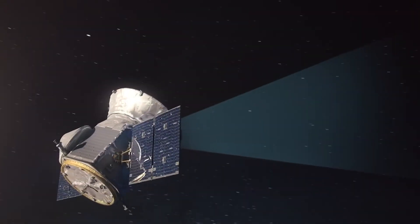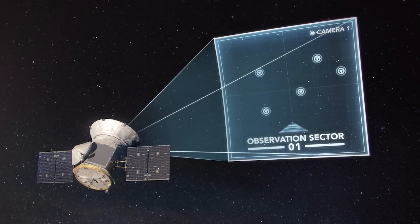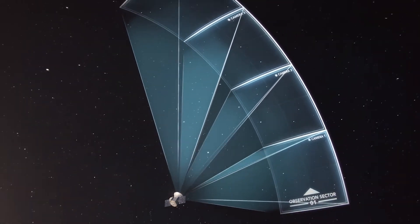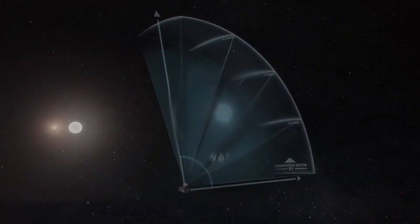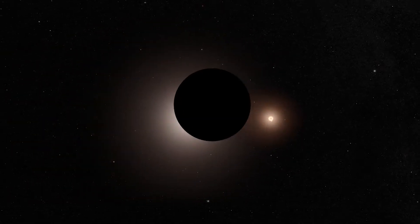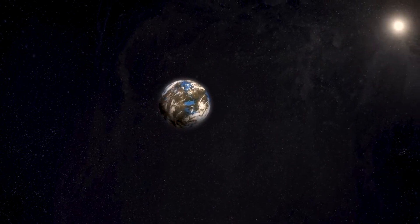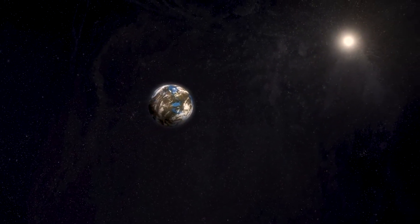The primary objective of the mission is to examine the brightest stars near the Earth within 200 parsecs — approximately 600 light-years — identifying, over a period of two years, planets in transit in front of them. TESS uses a wide field of view lens able to observe the entire celestial vault.